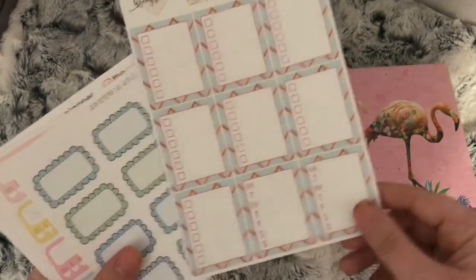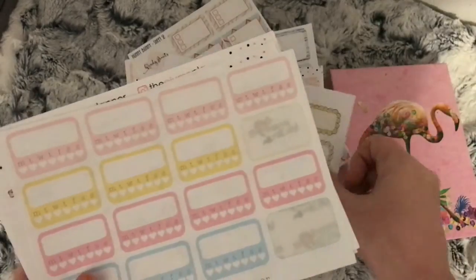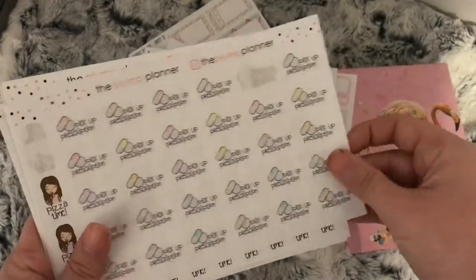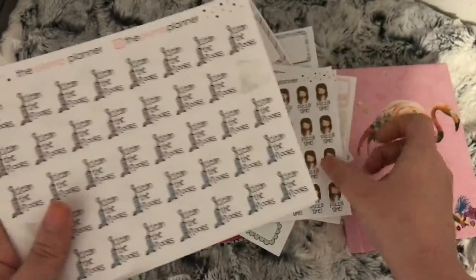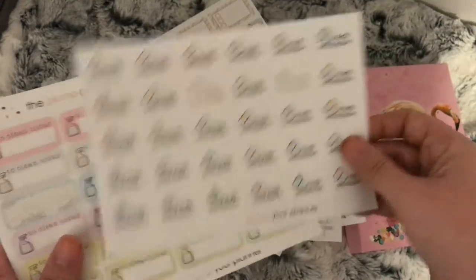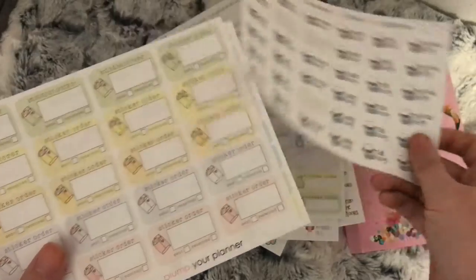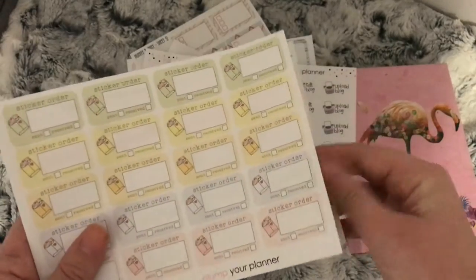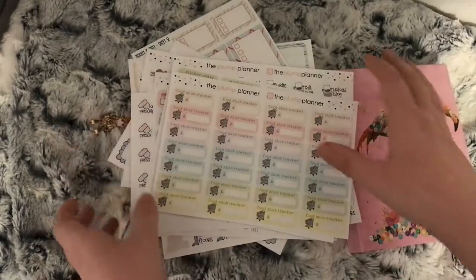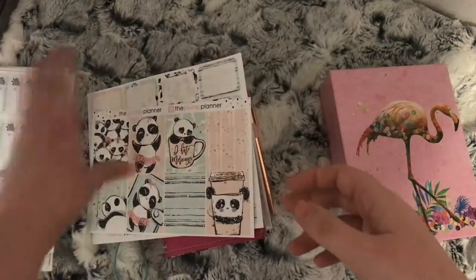Also poured in some pieces — checklists and weekly checklists — and then just all these stickers from the Plump Planner: half boxes, half trackers, sticker delivery, pick up prescription, pizza time, clean floors, laundry, Monday face, prescription, clean day, edit blog, write blog, upload blog, and a food shop tracker. These are all the stickers I want to pull into my spread this week along with the kit.